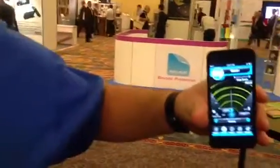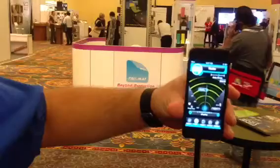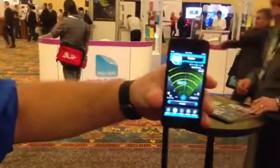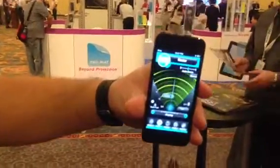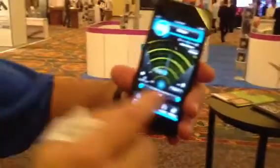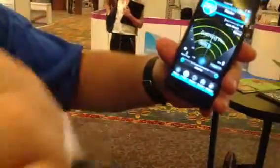And if I move this away from me... so right now I have it about 8 feet away. So it's showing the distance — about 8, 9 feet away. And then obviously I can page it, I can click on the page it.